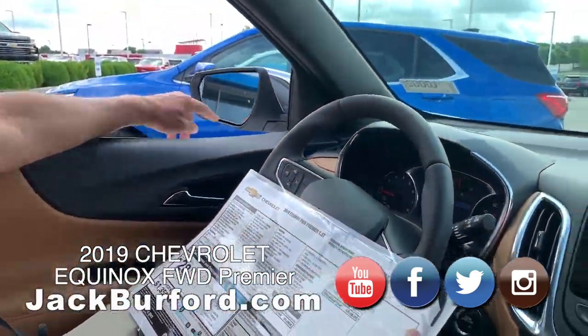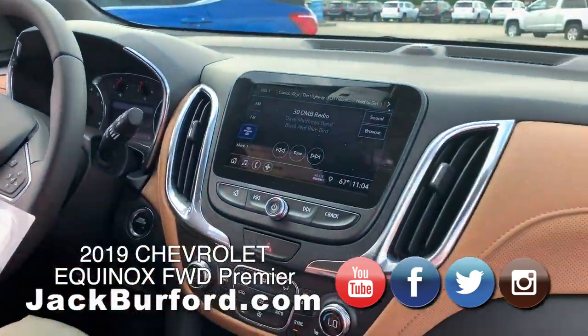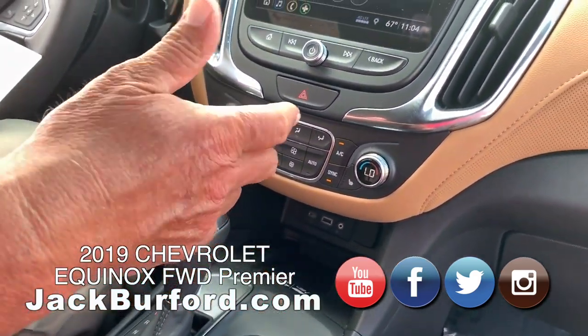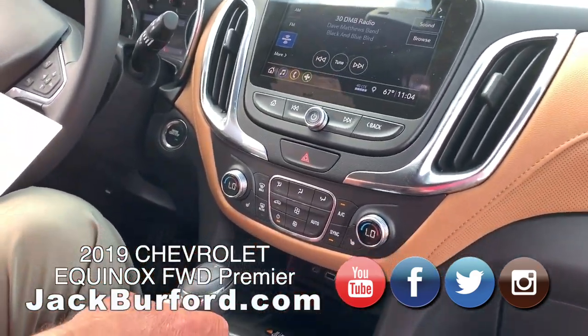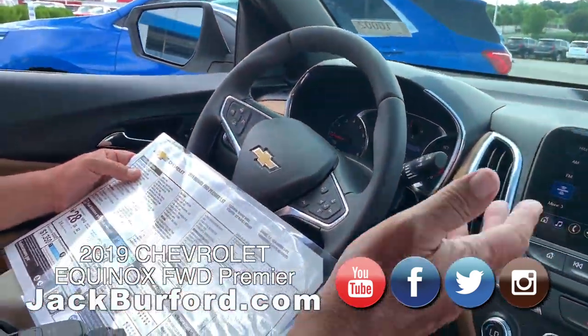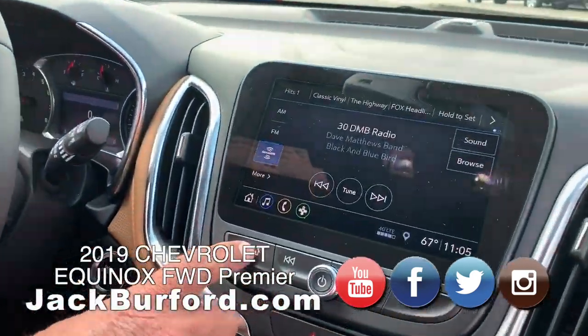It's got blind spot monitors in both windows, leather seats up front, and of course all the technology you'd want — AM/FM, XM, and more.